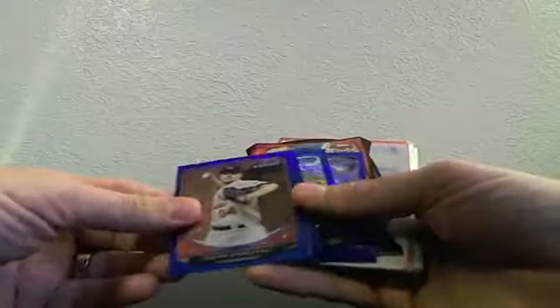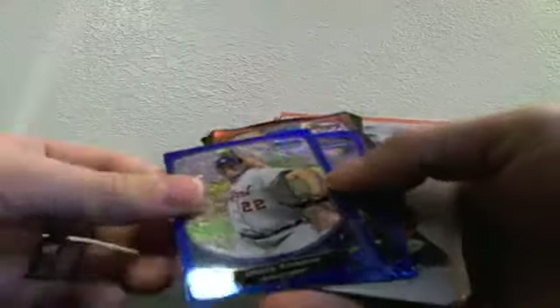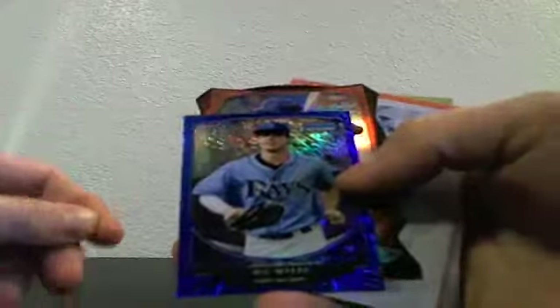Alright everybody, this is our Case Number Five recap video — Case Number Five of ten of our 2013 Bowman Jumbo group break, brought to you by Blow Up Cards. In Case Number Five we had four blue minis: Trevor Rosenthal, Christian Bethencourt, Bruce Rondon, and Will Myers.